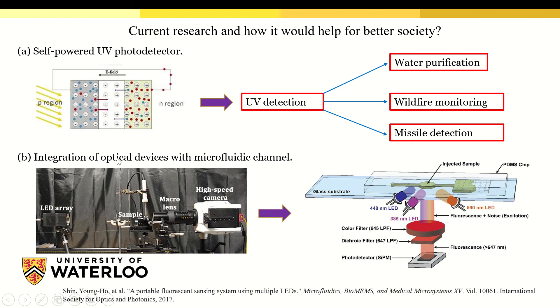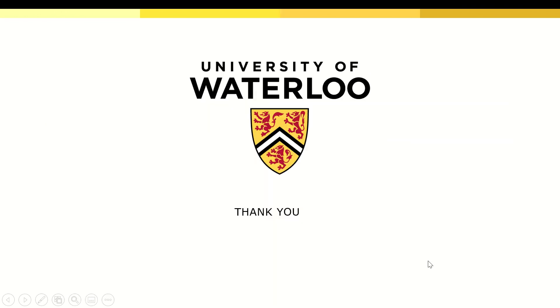I am also working on the integration of optical devices with a microfluidic channel. Currently, a high-speed camera is being used to detect the signal. But our idea is to replace the high-speed camera with a photodetector to make it more compact. Thank you.